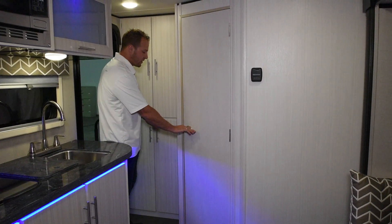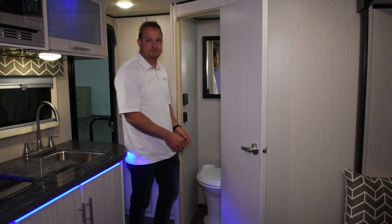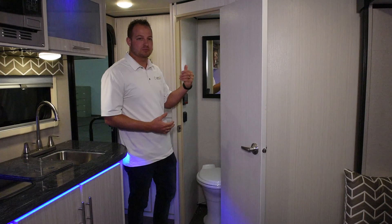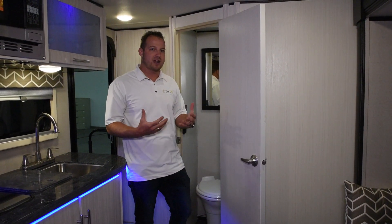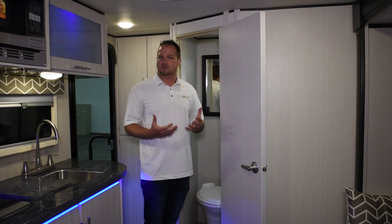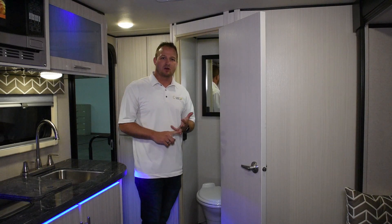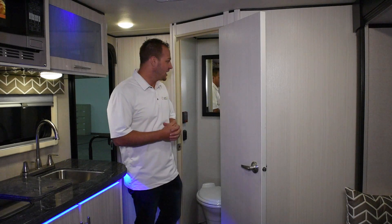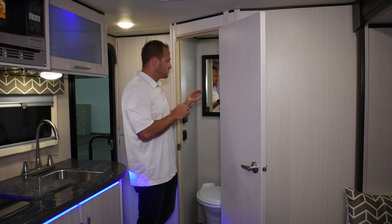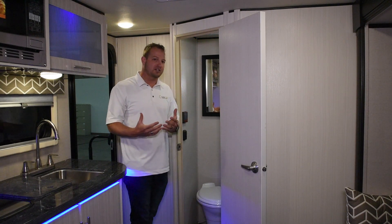Inside our bathroom we actually offer a porcelain toilet with a foot flush. All aluminum tub surround — most RVs you get into are going to be fiberglass or plastic, which can crack or turn yellow or grungy over time, and you can't use harsh chemicals to keep them clean. With this aluminum tub surround you don't have to worry about cracking or yellowing, and you can use harsher chemicals to keep it clean. We've also got a mirror inside for prepping before your day starts.